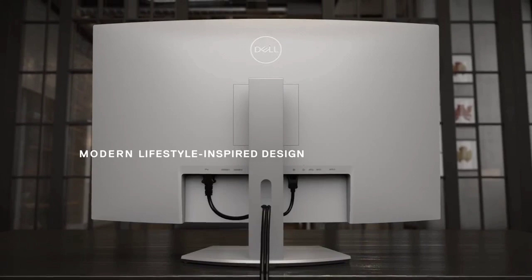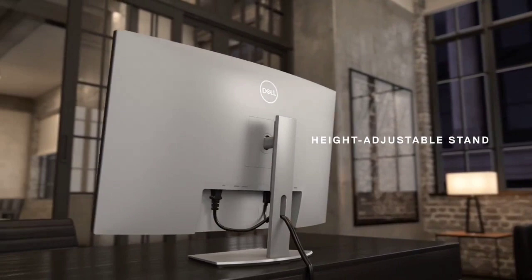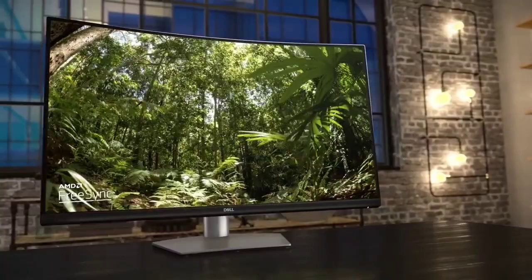The price of entry isn't bad either, and considering what you're getting, you're getting great value. You could get something like the BenQ EW3270U at a similar price, but you do miss out on the curved screen and Dell's suite of multitasking features.